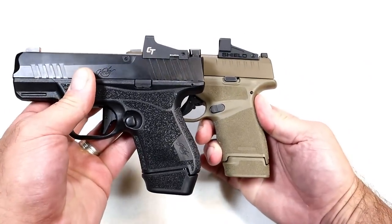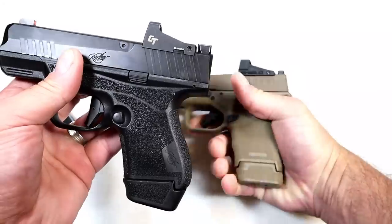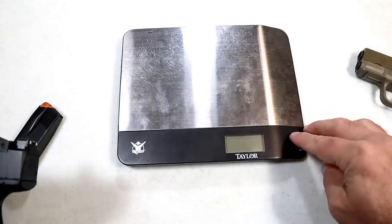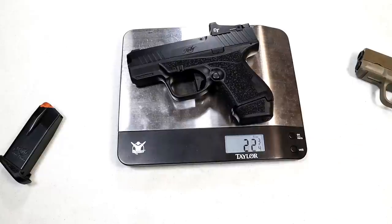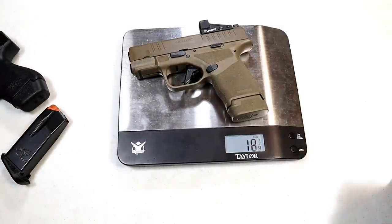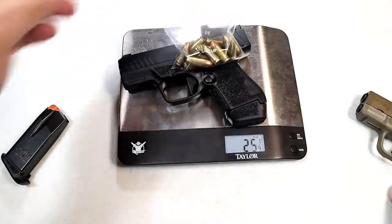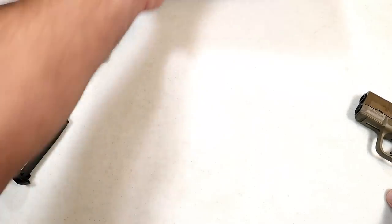Looking at grip width, you can really notice at the range that the R7 Mako is wider — I can almost get my fingers all the way around the grip. On the scale, the Kimber R7 Mako unloaded is 22 and three-quarters ounces; the Hellcat is 18 and a quarter ounces. Loaded with 12 rounds, the Hellcat comes in at 23 and a quarter ounces while the R7 Mako comes in at about 27 to 28 ounces — quite a significant weight difference.